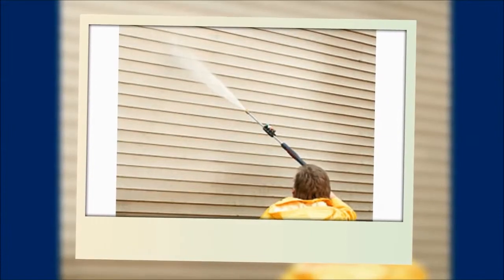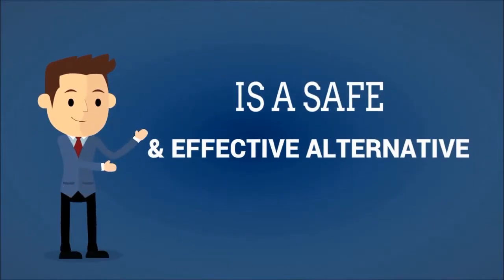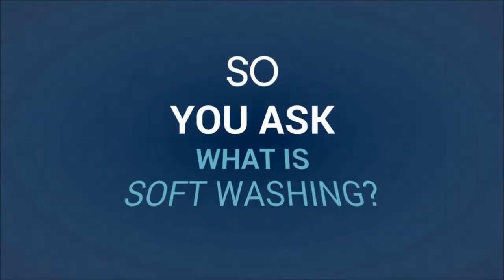Are you looking to clean the outside of your home or business and think that the only way to do it is to pressure wash it? If so, you would be wrong. So, what is soft washing?